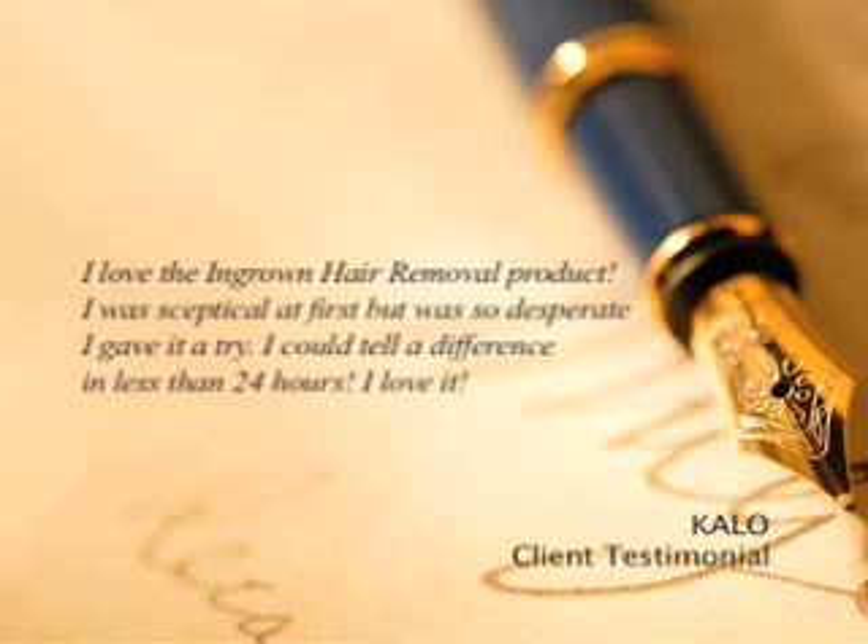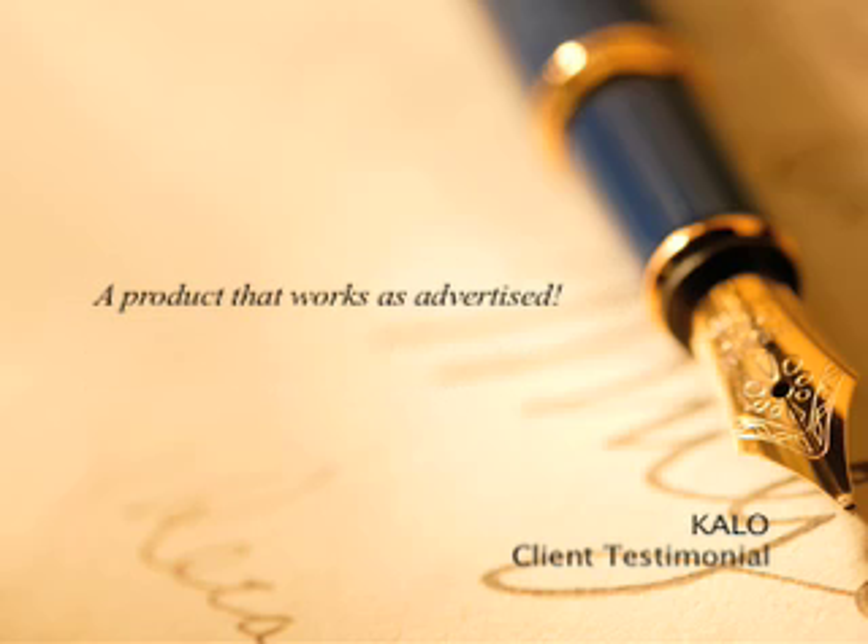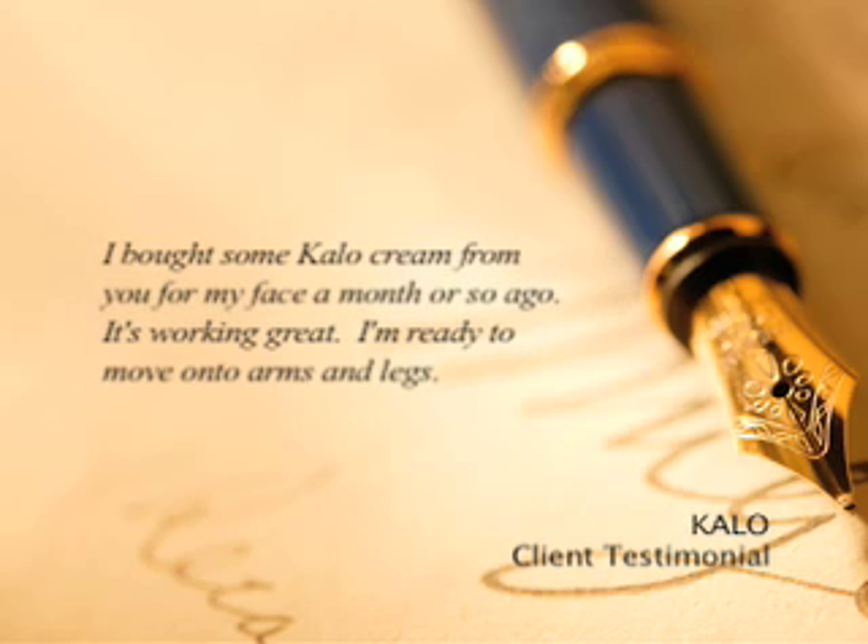I love the ingrown hair removal product. I was skeptical at first but was so desperate I gave it a try. I could tell a difference in less than 24 hours. I love it. A product that works as advertised. I bought some Calo cream for my face a month or so ago. It's working great. I'm ready to move on to arms and legs.